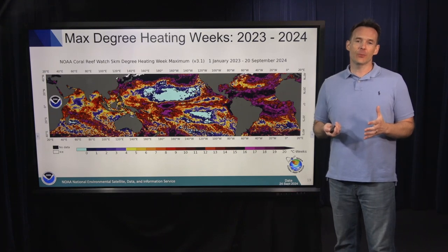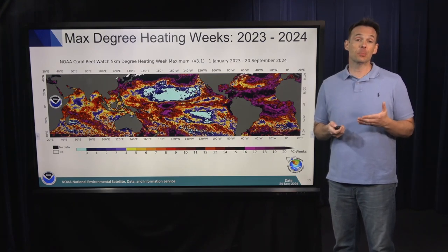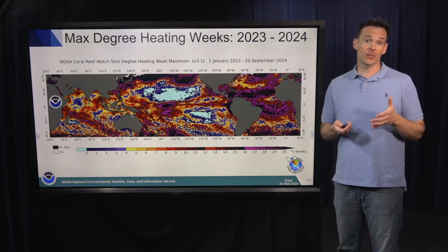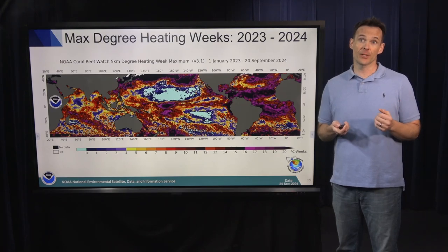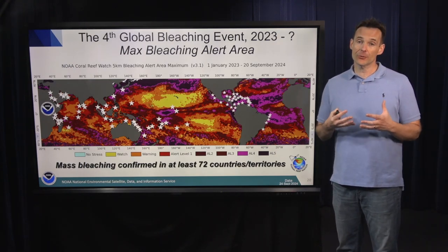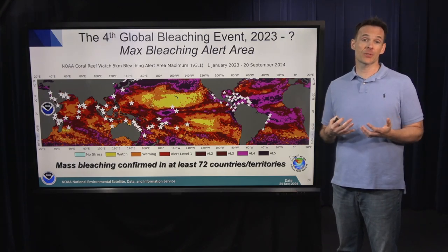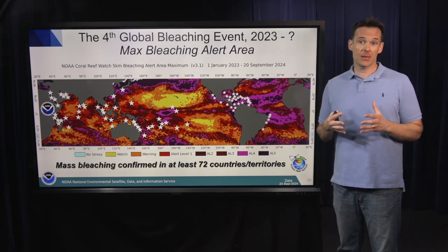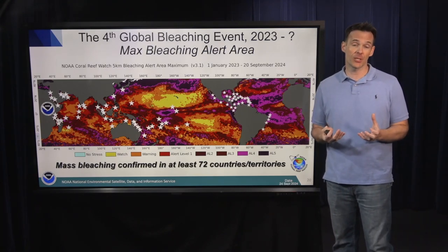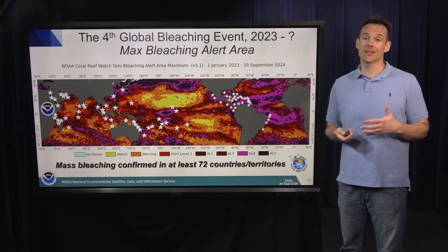This shows you maximum degree heating weeks. Any color warmer than yellow indicates bleaching level heat stress. Anywhere in the tropics showing a color warmer than yellow has likely experienced bleaching in the last year and a half since January 2023. The same data shown in the bleaching alert area level algorithm, with superimposed confirmed reports of mass coral bleaching, shows that as of September 22-24, 2024, at least 72 countries and territories have experienced mass bleaching since January 2023. This is a record-setting global coral bleaching event that is still increasing in spatial extent.